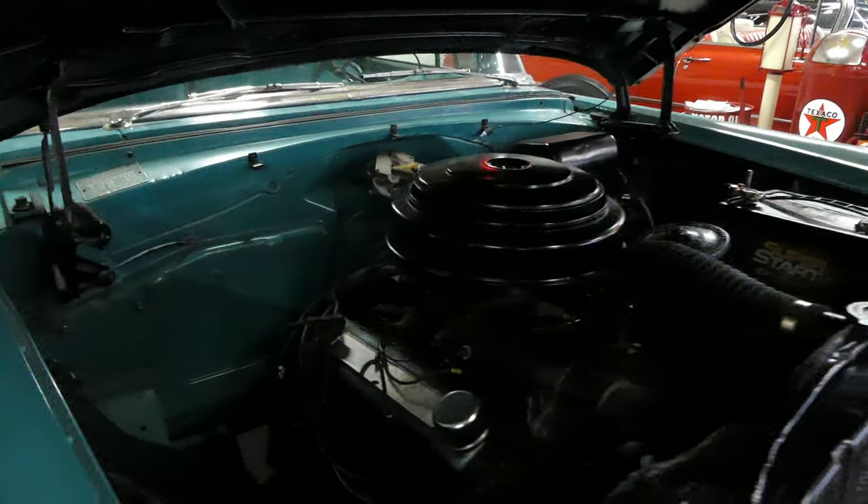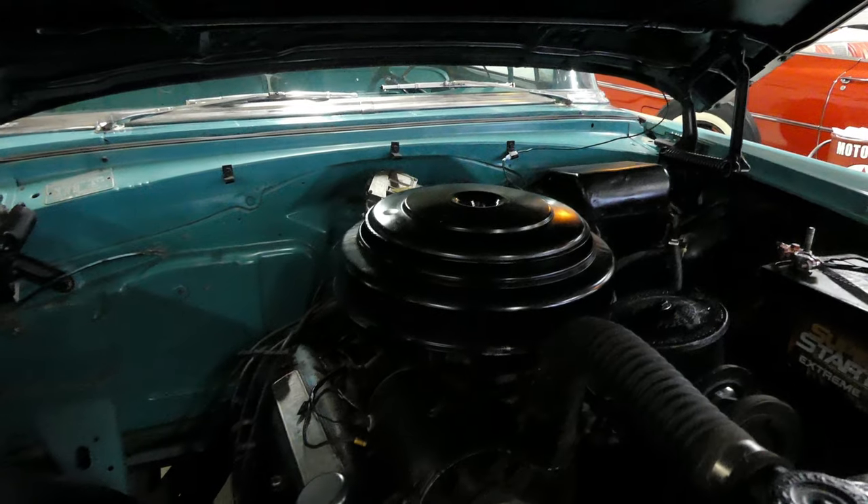This would be something you could get home and make it your own. The drivetrain consists of a 287. It is an automatic Hydra-Matic transmission.